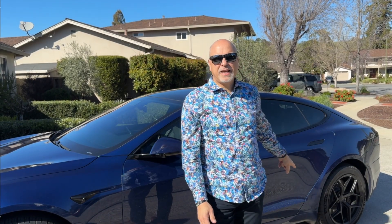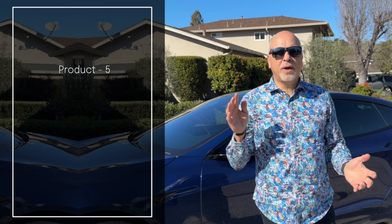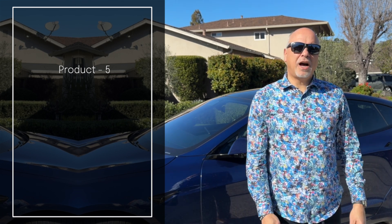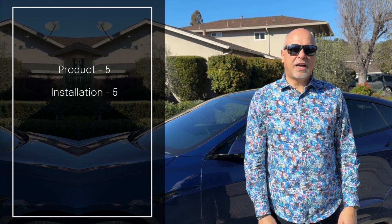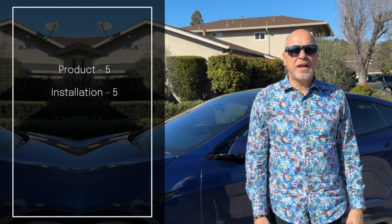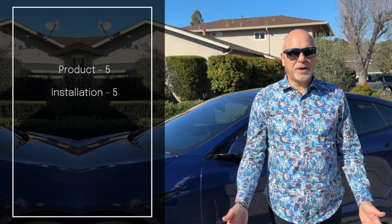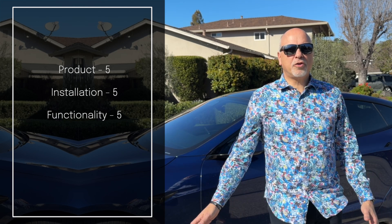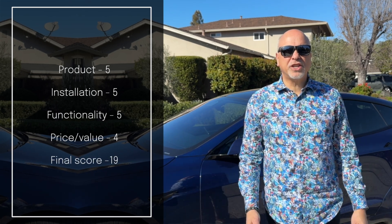Let's wrap up the review for the Michelin E-Primacy tires. For product, I'm going to give this a five — it has noise isolation built in, they are quiet, and I really like the efficiency. For installation, I'm giving that a five as well — straightforward, just take it to the tire shop. Functionality: about a 4% improvement in efficiency, competitive with the best EV optimized tires, so that's a five. For price, that depends on your wheel size, but they're competitive, so I'll give that a four. That's a final score of 19. Trust Ted, Tesla owner Silicon Valley — subscribe to the channel and look for another video soon.